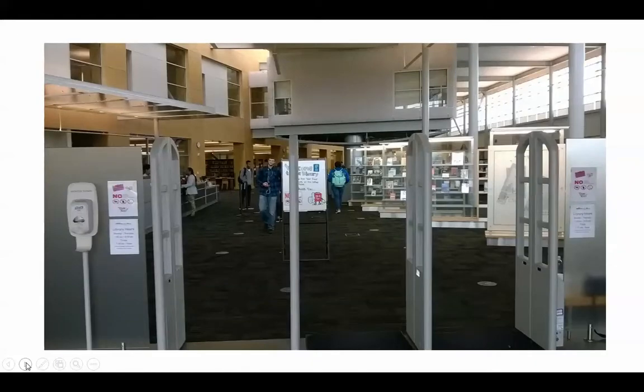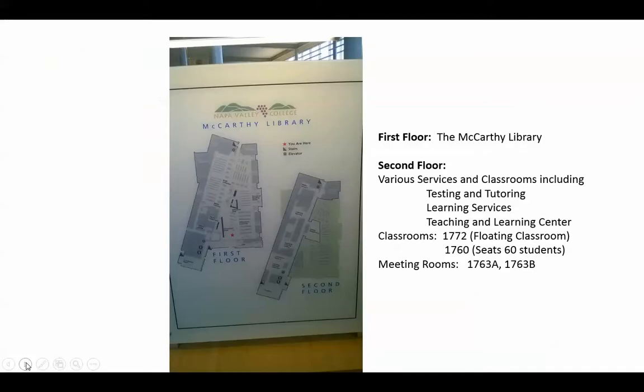As you enter into the building, you'll see straight ahead of you a floating classroom. As you come in through the scanning section, you'll see to the right there's some new books. The first floor is the McCarthy Library. On the second floor, we have various services and classrooms including testing and tutoring, learning services, the teaching and learning center for our faculty professional development, and various classrooms.